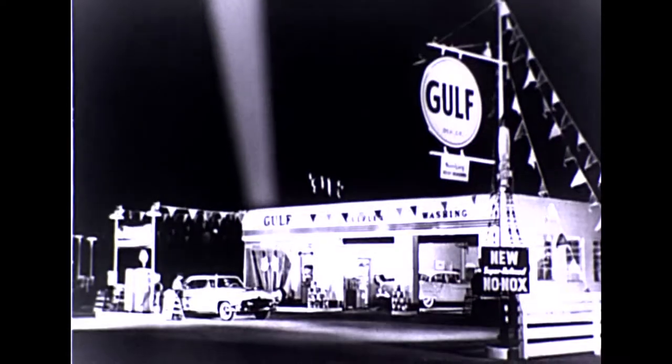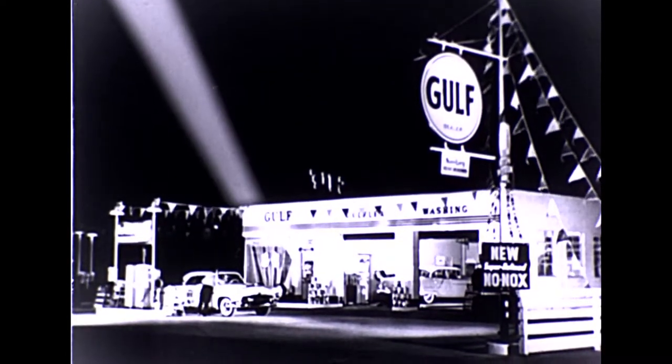And now, Gulf announces the development of a great new super-refined gasoline. Cleaner burning for more power with protection than you have ever known. New super-refined Gulf No-Nox.